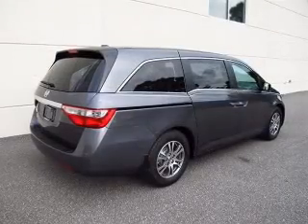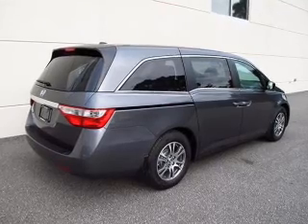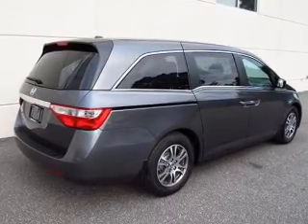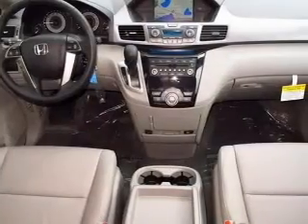Premium wheels lend a distinctive appearance. Anti-lock brakes help you bring your vehicle to a safe stop. There's nothing like a sunroof on a nice day. Pamper yourself with memory settings.